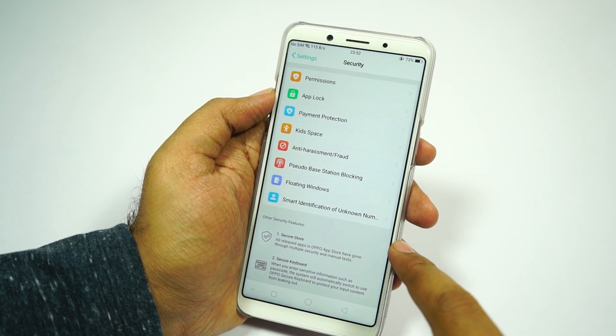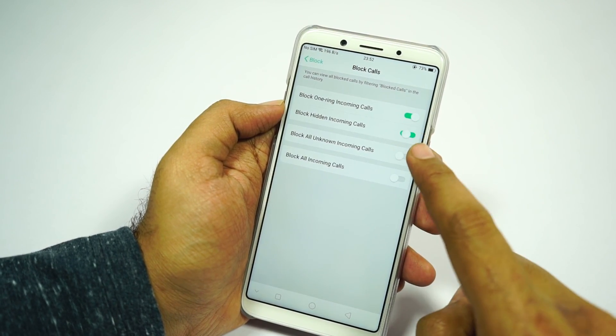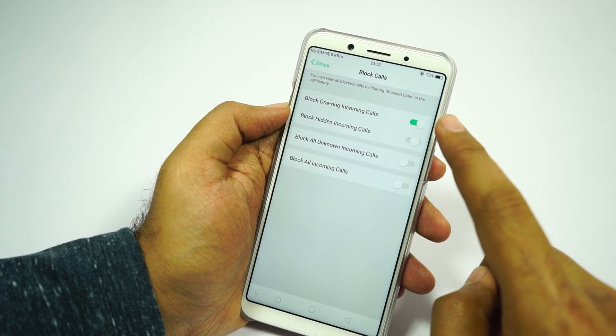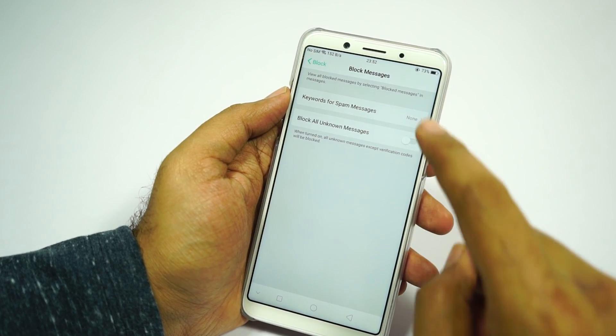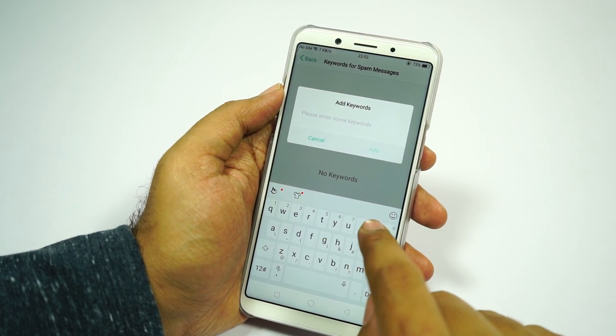Next we have an SMS and call block feature, which on this phone is called anti-harassment. It offers very unique features like blocking hidden incoming calls, blocking all unknown numbers, and a 'do not block repeated incoming calls' option — which is something other brands rarely offer. In SMS blocking settings, we can block messages based on keywords or block all unknown numbers.